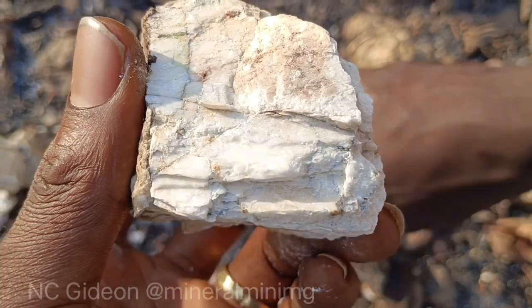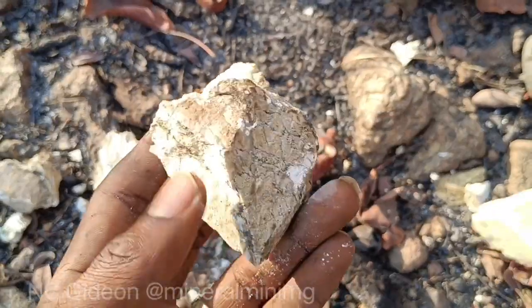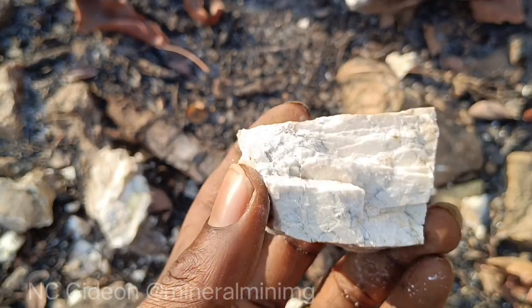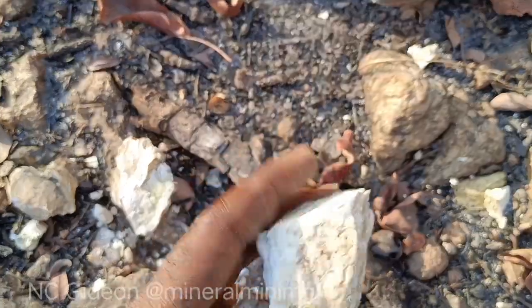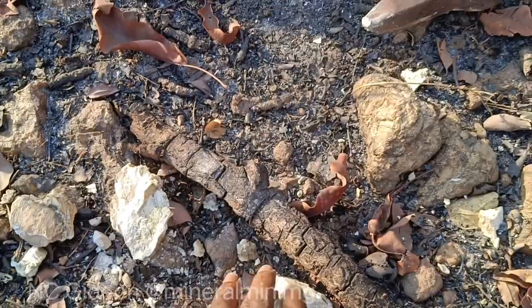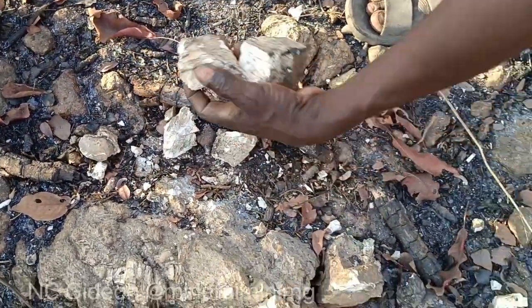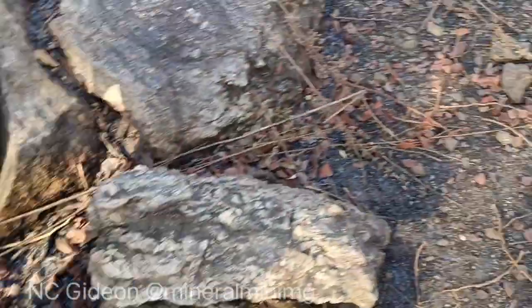This one. Ok, let's check another location. That seems to be great outcrops of pegmatite.